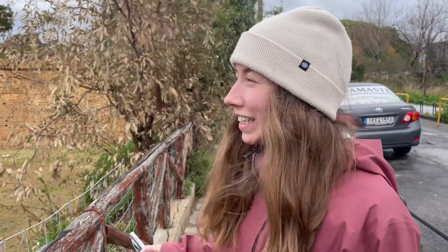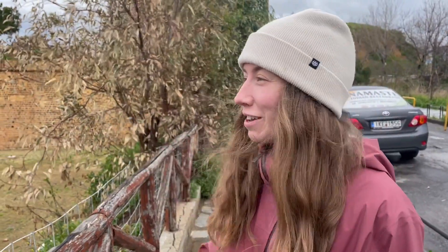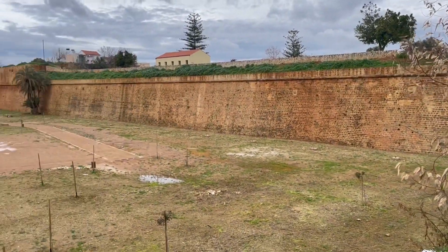I'm not really sure what we're looking at right now because Google Maps doesn't tell us, but it looks like some sort of wall fortress around the coast. We don't know what it's called, so sorry — this isn't a history channel.